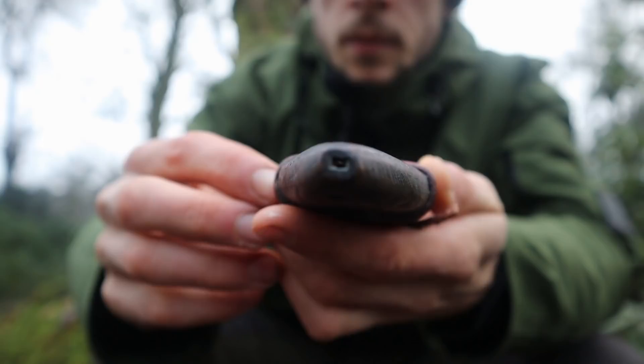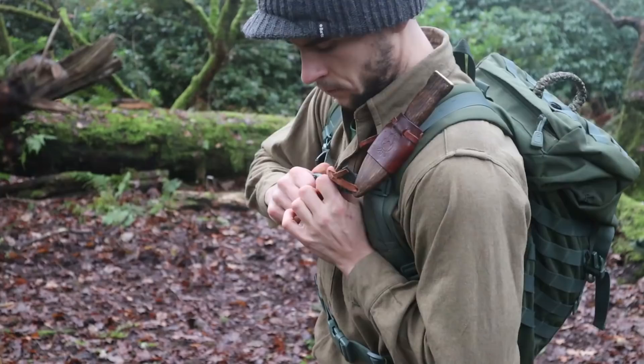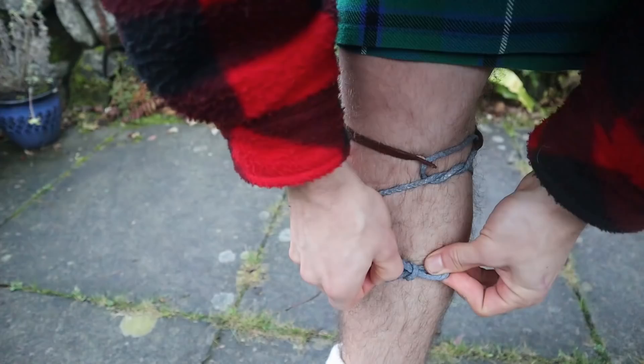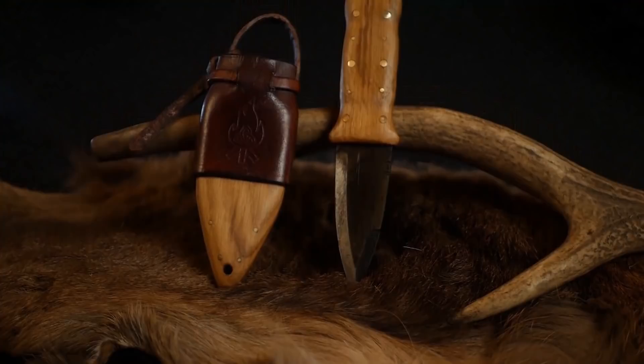At the bottom of the sheath there is a drainage hole in case of heavy rain, and also a perpendicular hole allowing more methods of carry to be improvised. With the aid of some cord, you can experiment and create your own preferred method — whether that's horizontal on the belt, or strapped to your leg in the kilt sock for more security.